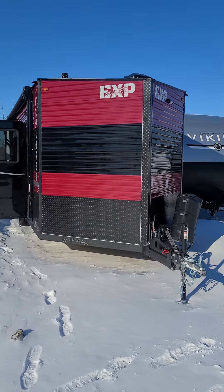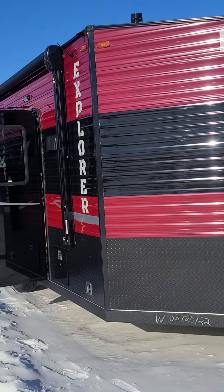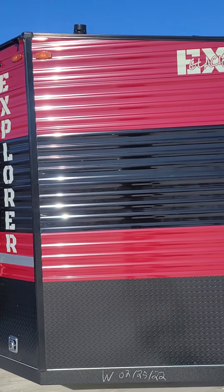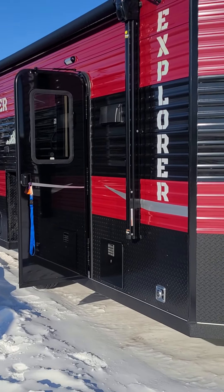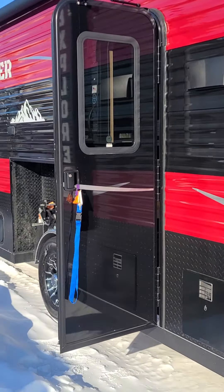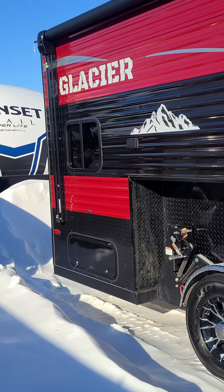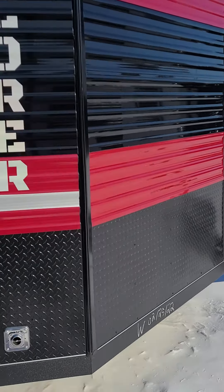Good afternoon Kylan, this is Matt here from West Coast Auto and RV. I'm just going to do a quick little walk-around video for you on our 2022 Glacier 17 RV Explorer. Like we talked about on the phone, it's going to have the full plumbing, AC unit — really nicely loaded for sure.